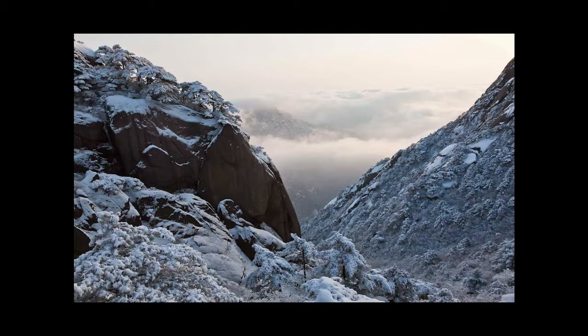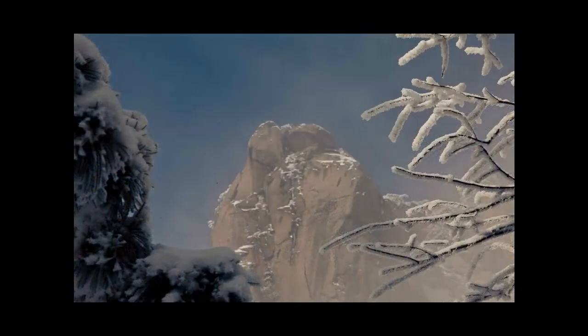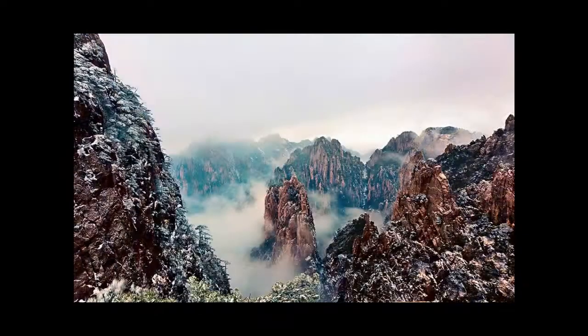This early morning image is incredible — a little reminiscent of The Two Towers, if anyone's familiar with the Lord of the Rings films, specifically the beginning of the second film in the trilogy.